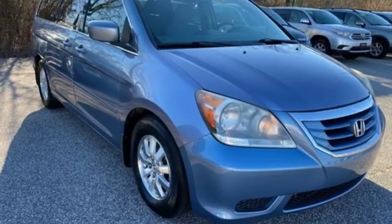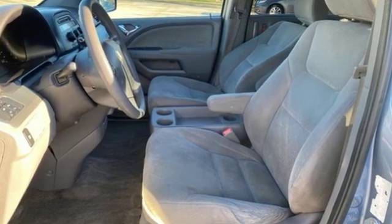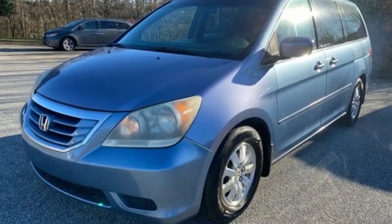New car test drive highlights its improved car-like ride and handling, a more powerful and fuel efficient 255 horsepower V6 engine, and a clever seating system that can accommodate up to eight passengers.